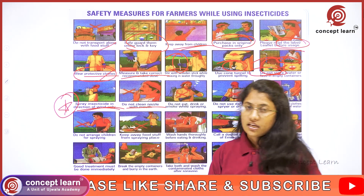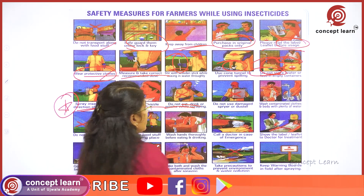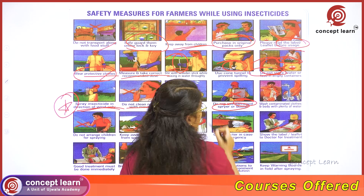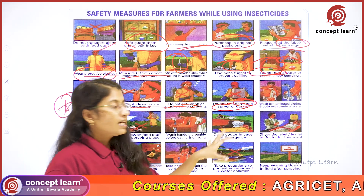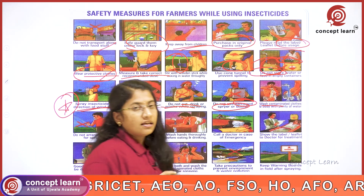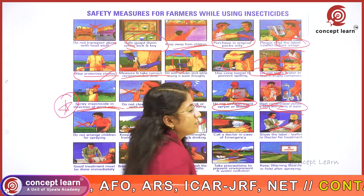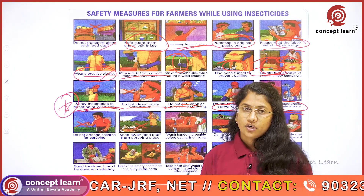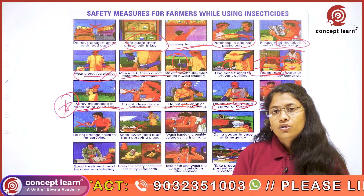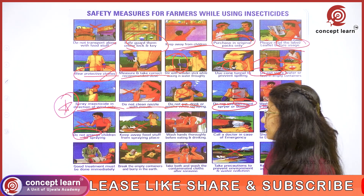The nozzle used for spraying should not be blown with the mouth, and it is not recommended to eat or drink while spraying. Do not use damaged sprayers or dusters — regular inspection of spraying equipment must be done. Immediately after spraying, contaminated clothes and the body have to be washed with plenty of water to get rid of insecticidal residues. Never arrange children to spray insecticides as it is very harmful to them.